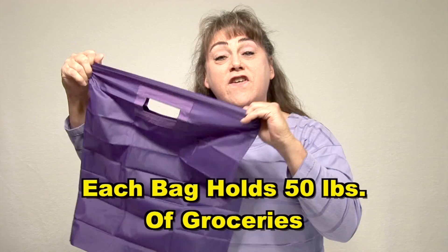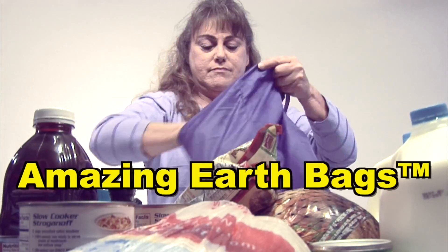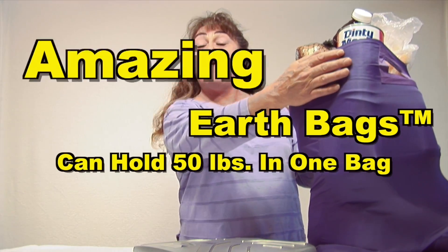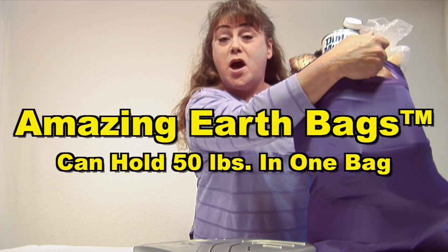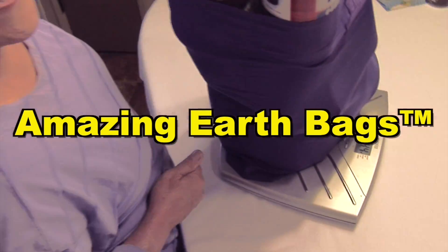They can hold 50 pounds of weight in each reusable bag. I'm going to show you how Amazing Earth Bags can hold 50 pounds of groceries in one reusable bag — actually 54.4 pounds in one reusable bag at Amazing Earth Bags.